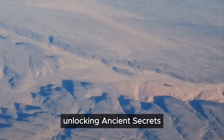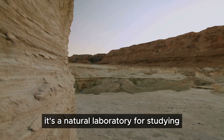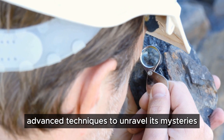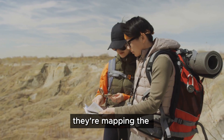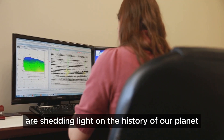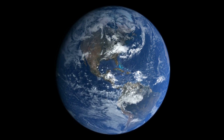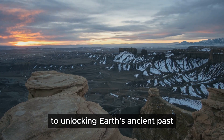The Rishat structure continues to fascinate scientists — it's a natural laboratory for studying Earth's geological processes. Research teams are using advanced techniques to unravel its mysteries, analyzing rock samples and mapping the structure's features in detail. Their findings are shedding light on the history of our planet, helping us understand the forces that shaped continents and oceans. The Rishat structure, once a mystery, is now a key to unlocking Earth's ancient past.